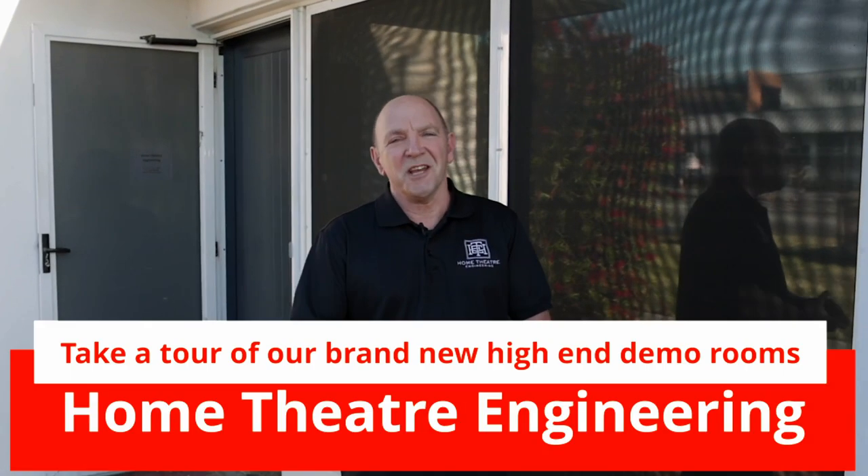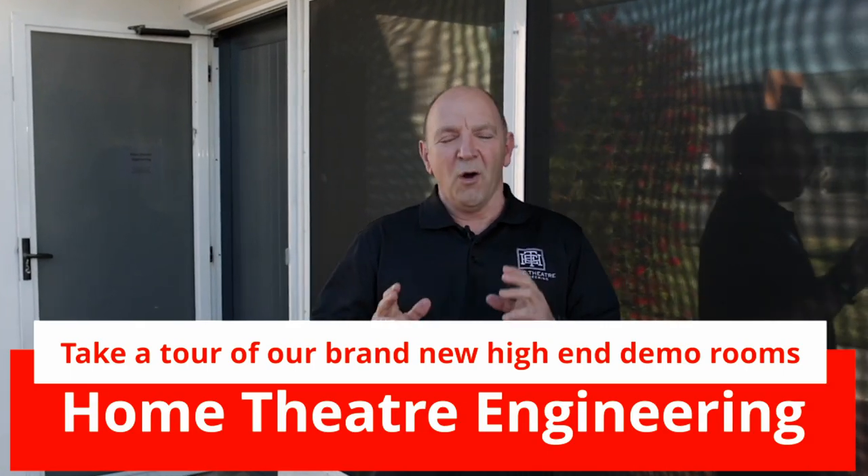Hi, it's Andrew here from Home Theatre Engineering, and yes, the day has come. We're about to take you on a tour of our demonstration rooms here in Western Australia.